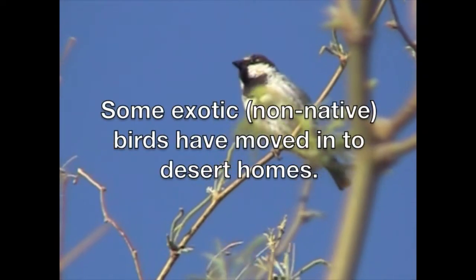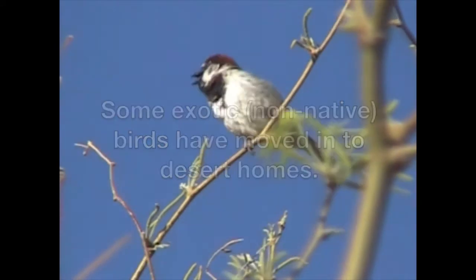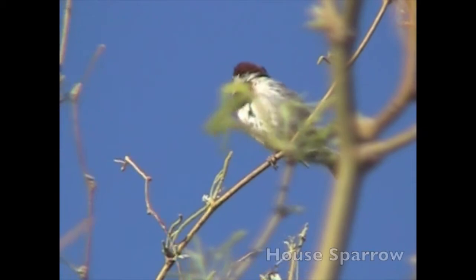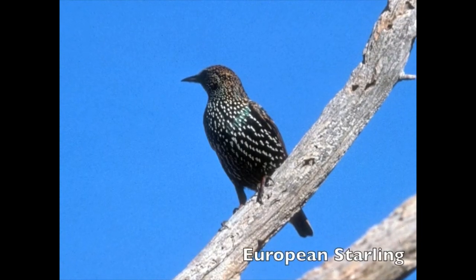Some exotic, non-native birds have moved into desert homes: House sparrow and European starling.